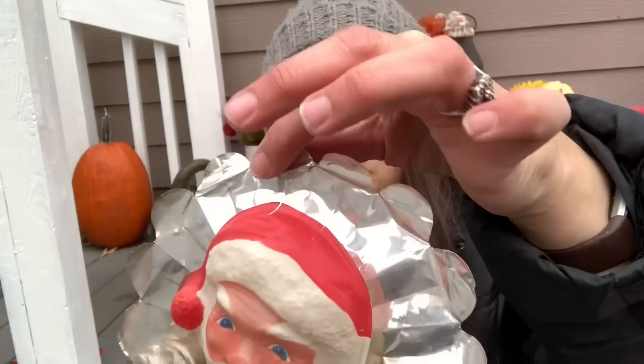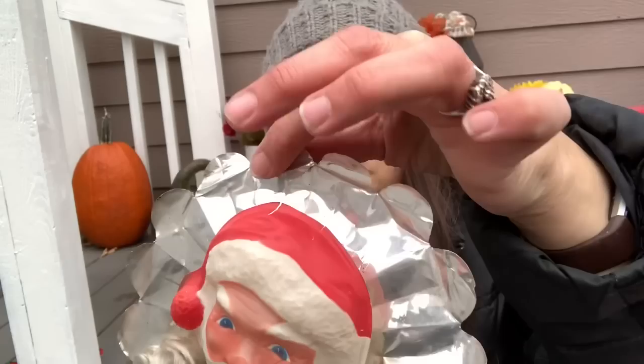I got this tree topper and I absolutely love it. My husband and I decided we're going to put a small tree in our bedroom with all vintage ornaments and this is going to be the tree topper for it. The back is just foil and one of them was broken so I'll try to attach that somehow.